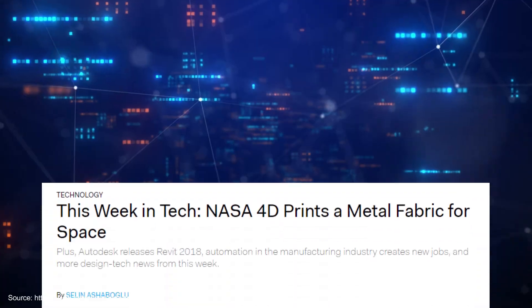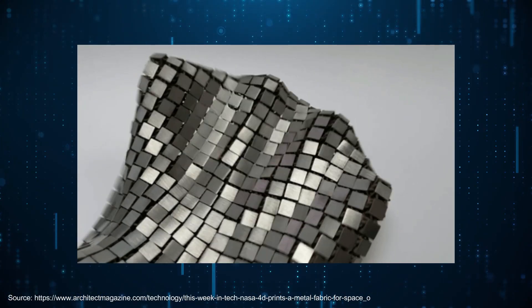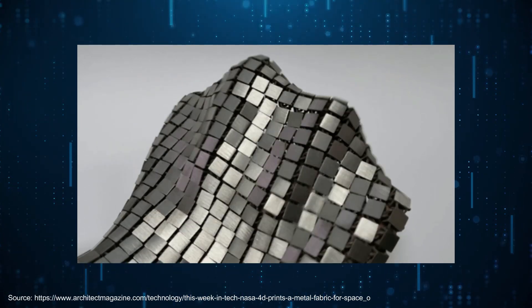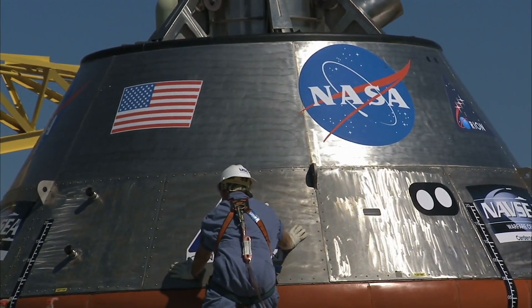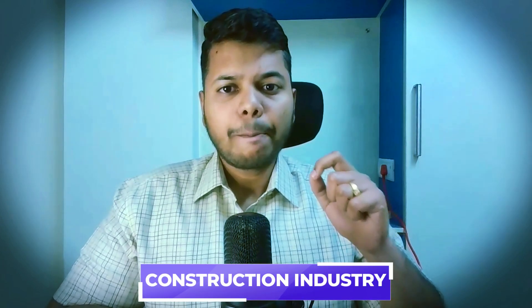Thirdly, 4D printing technology is used in space applications. NASA has come up with an innovative 4D printed space fabric for a variety of applications. This intelligent space fabric is made of interconnected stainless steel squares which absorb and reflect light selectively, and can be used for improving astronaut spacesuits, insulating the spacecraft, and protecting the spacecraft from meteorites.